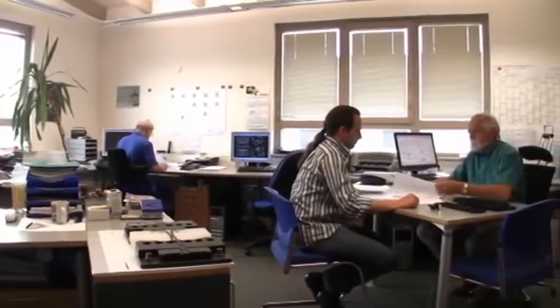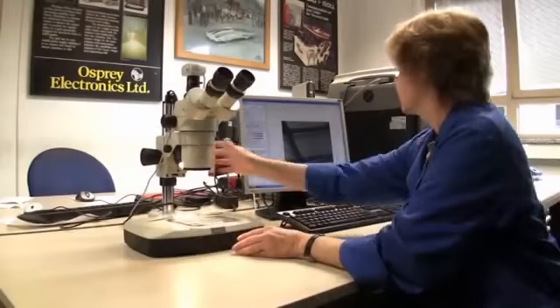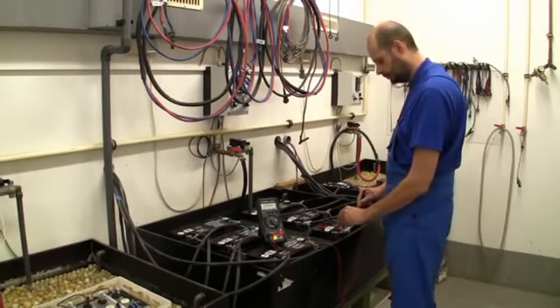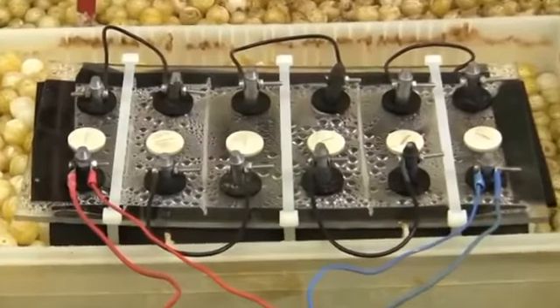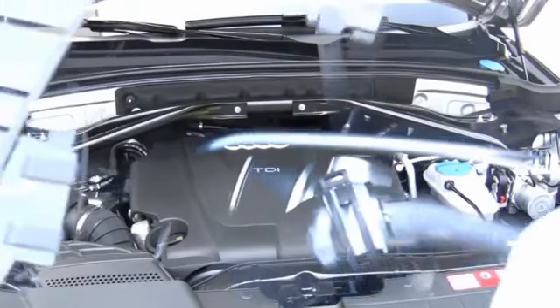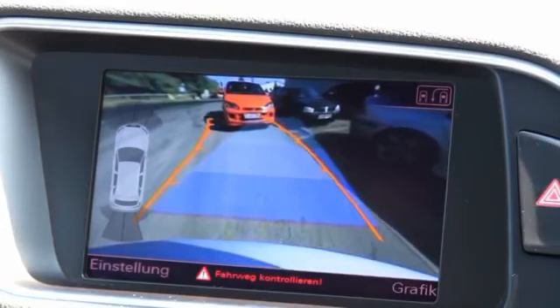Moll is a respected partner of the German automotive industry and well-known for decades to provide significant solutions and innovations. Today's battery plays an important role in the vehicle — it starts the engine and supplies electric energy to numerous consumers.